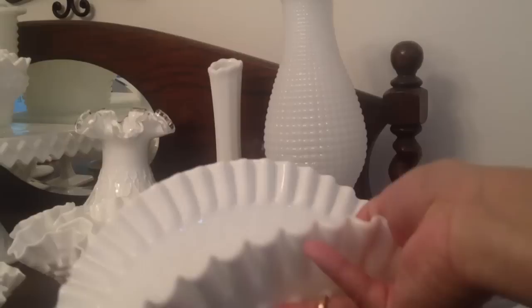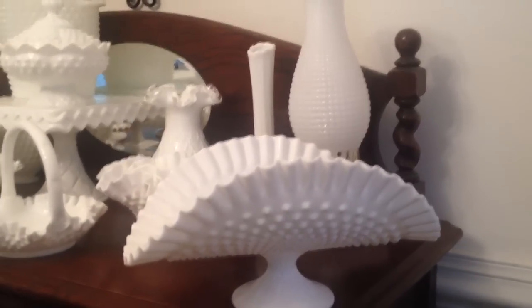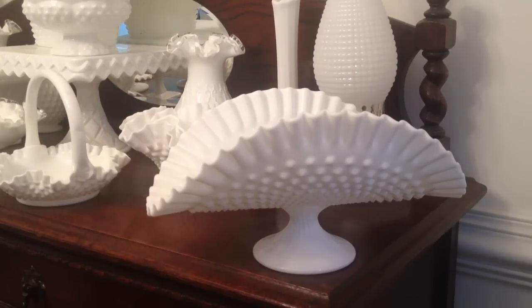This piece here is also by Fenton. I'm going to move my camera back so you can get a better look. This is referred to as the banana stand — a hobnail banana stand — and it's a pretty unique piece. There are cake plates that are similar to this. I mainly wanted to focus on the Fenton and Westmoreland and different bowls, because I know a lot of you are collecting things for your candy stations.